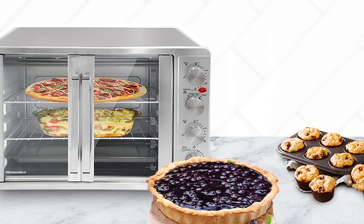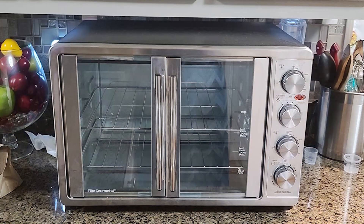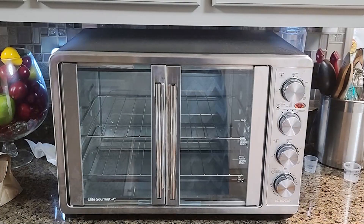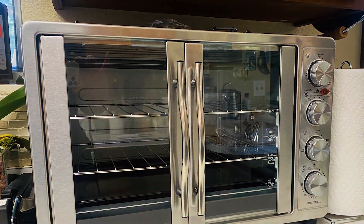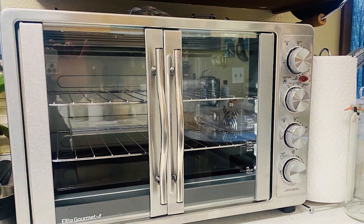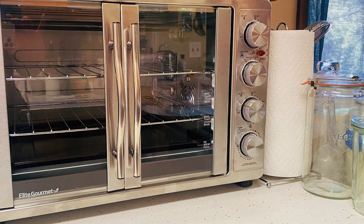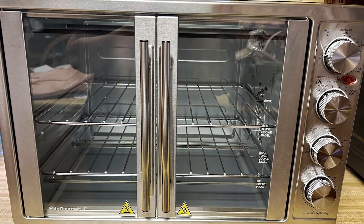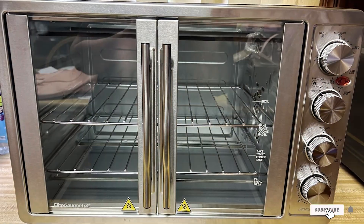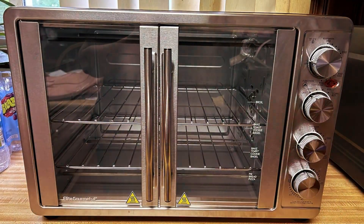Crafted with durability in mind, this convection oven is built to last, so you can enjoy years of reliable performance. Plus, its sleek stainless steel exterior adds a touch of elegance to any kitchen countertop. Priced competitively, the Elite Gourmet ETO 4510M offers exceptional value for its performance and features, making it an excellent investment for any home chef. Upgrade your kitchen today and discover the endless possibilities with the Elite Gourmet French Door Convection Oven.